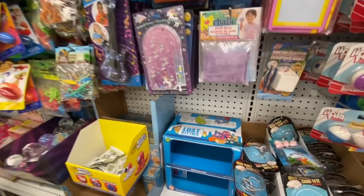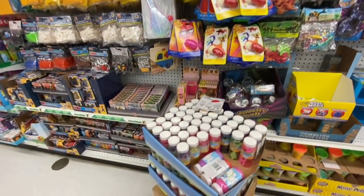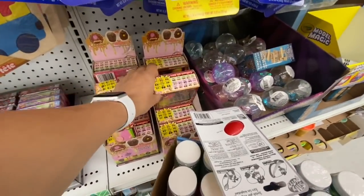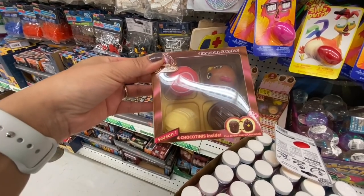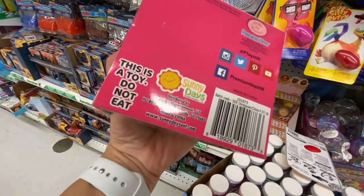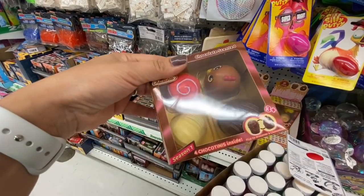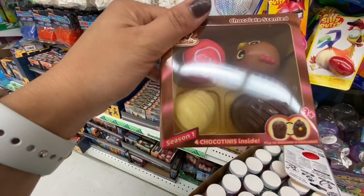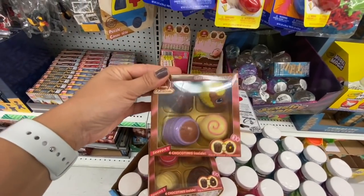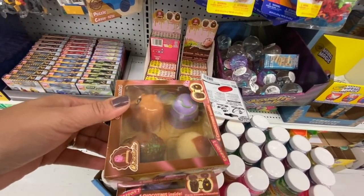If you love the Lost Kitties, definitely check Dollar Tree before paying a higher price somewhere else. These Chocotines — you get four in a pack for just $1.25, while the single ones at the front were one for $1.25. They have 53 different ones to collect, each box has four with variations, and they are chocolate scented. The box specifically says this is a toy and not to eat.